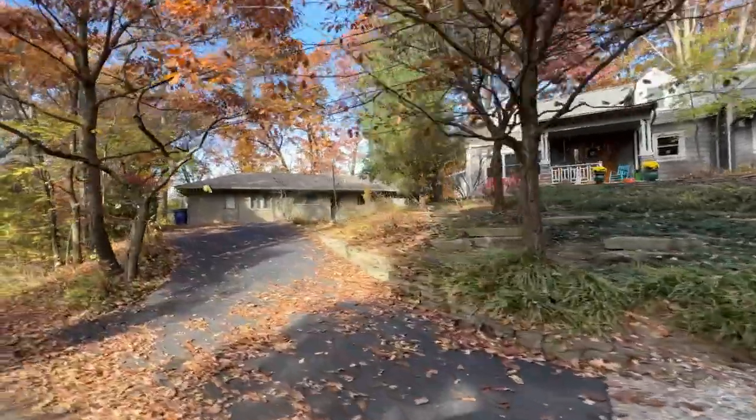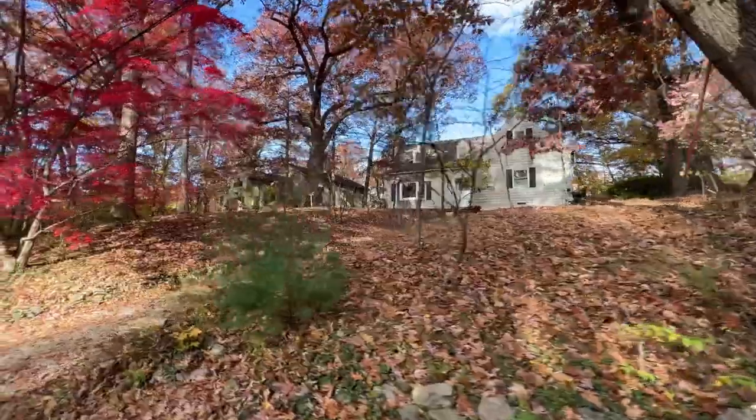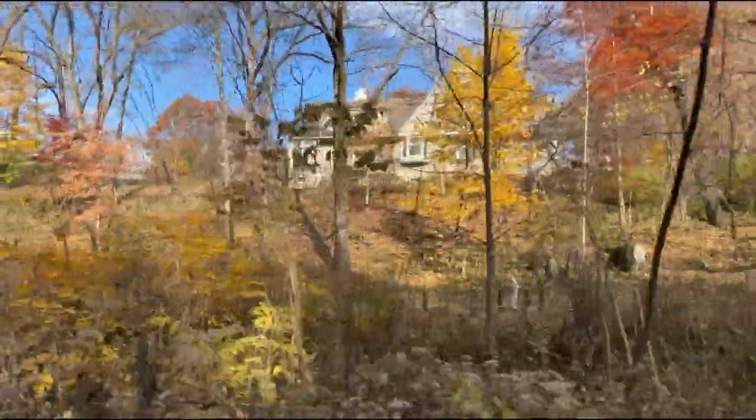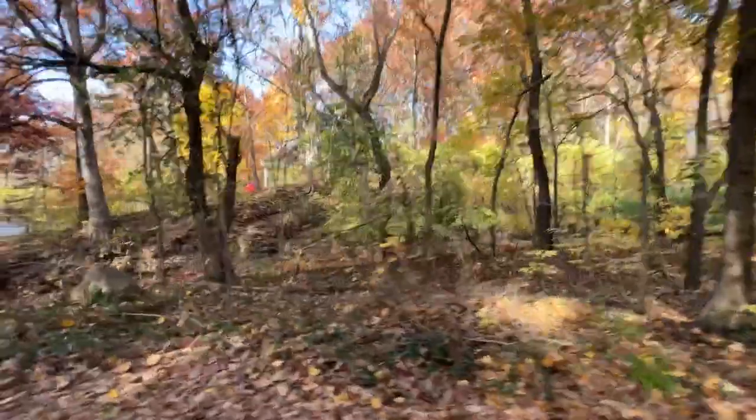There's a unique street in Clintonville called Overbrook, which is right on the ravine. There are houses all throughout, and it's a very popular walking path.